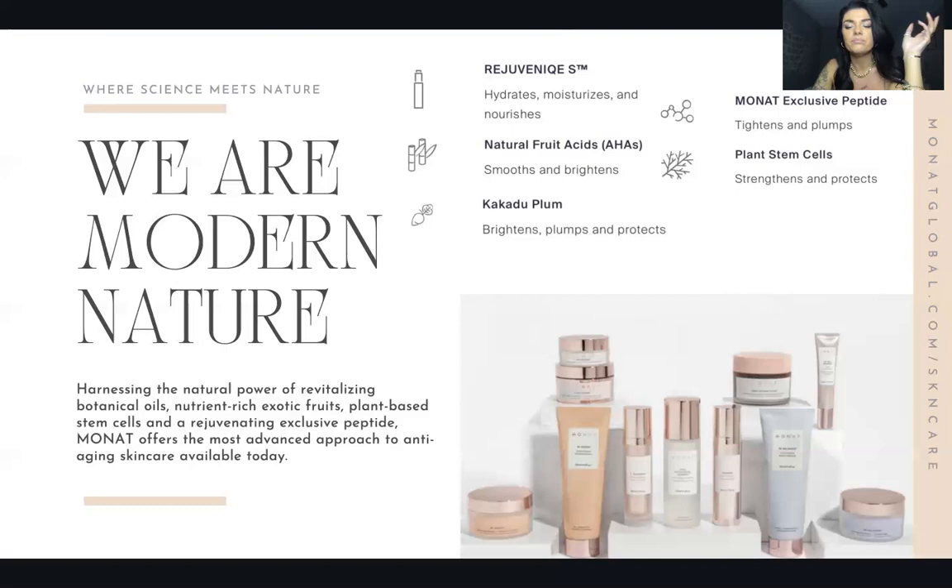Some key ingredients across the skincare line: Rejuveniqe S is our crown jewel — exclusive to Monat and infused in almost all of our hair care and skincare products. It hydrates, moisturizes, and nourishes. We also have AHAs, which are natural fruit acids; Kakadu plum, which brightens, plumps, and protects; the Monat exclusive peptide, which tightens and plumps the skin; and plant stem cells, which strengthen and protect the skin.